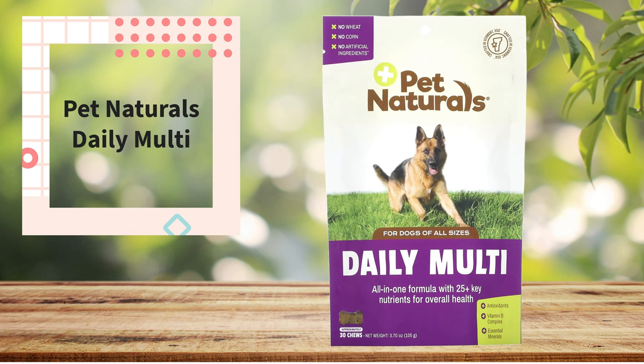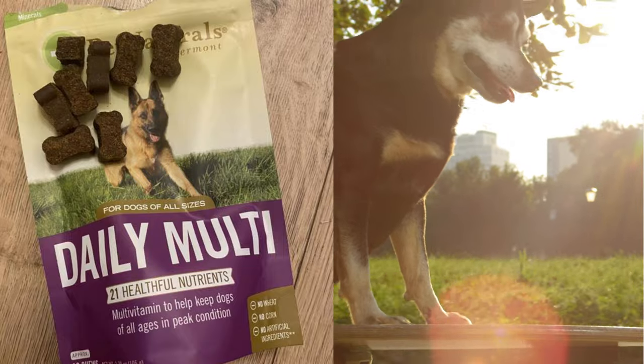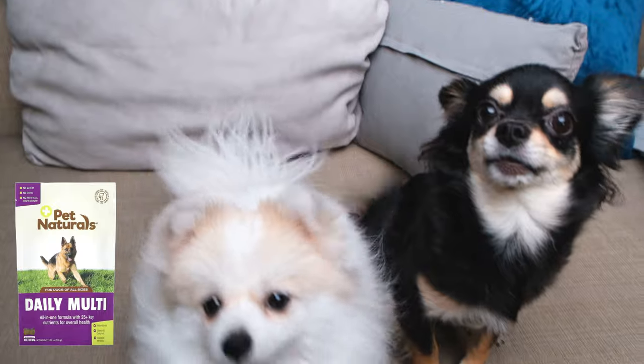Number five: Pet Naturals Daily Multi. For dogs of all sizes, help your pup look and feel their best every day with this complete multivitamin. These delicious chews contain more than 25 essential nutrients, including B vitamins and essential minerals, as part of a complete and balanced diet. Daily Multi supports the health of the heart, brain, immune system, skin, and coat, while being a great complement to homemade or raw diets.